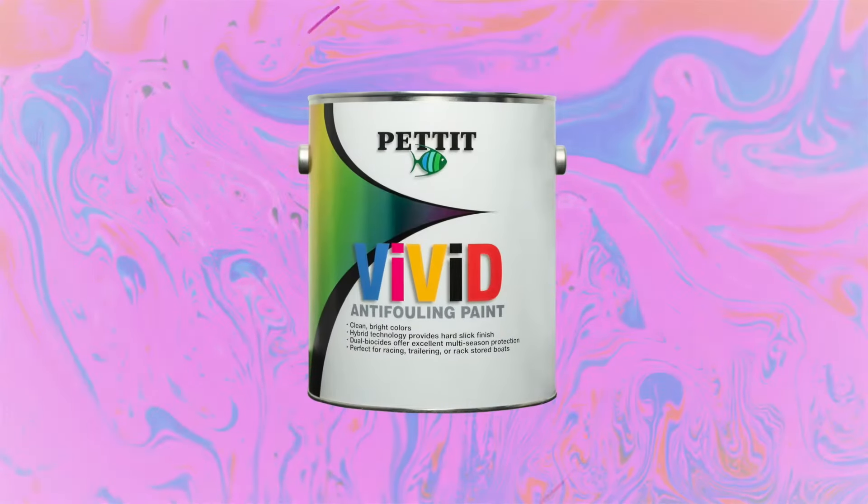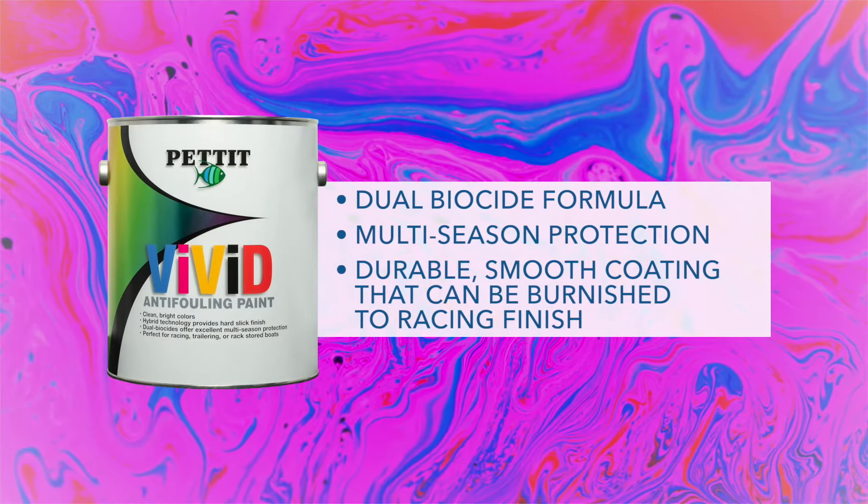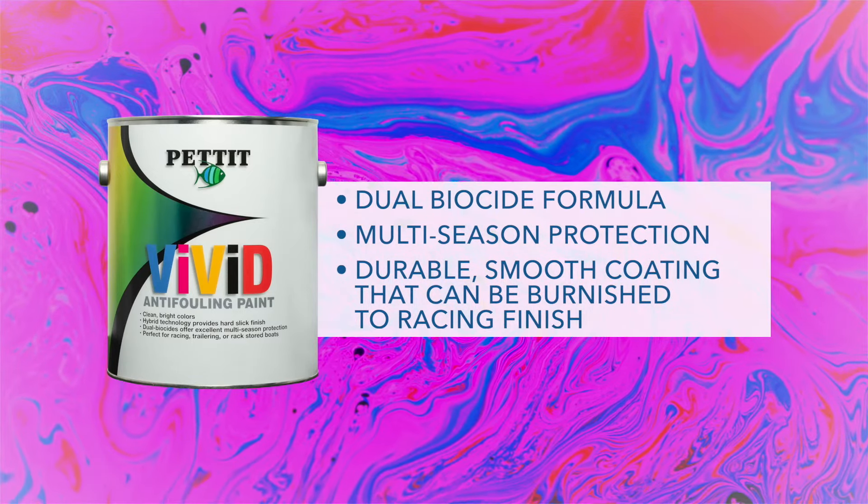Featuring a dual biocide formula, Vivid provides multi-season protection with a durable, smooth coating that can be burnished to a racing finish.